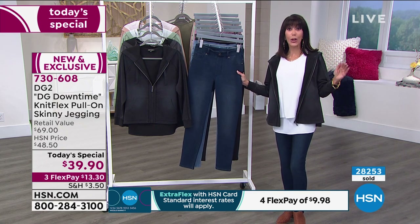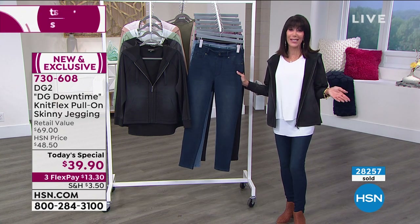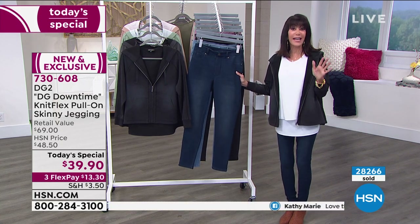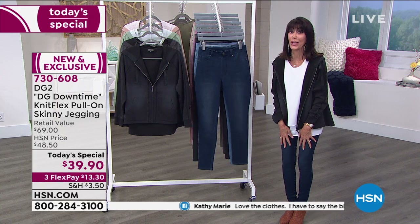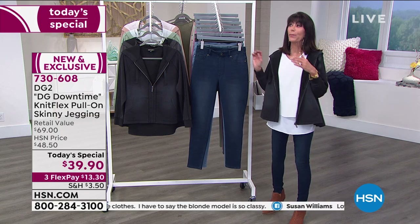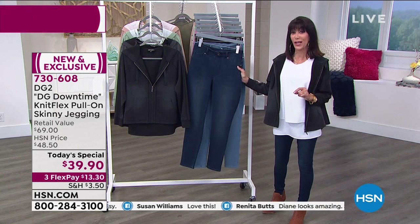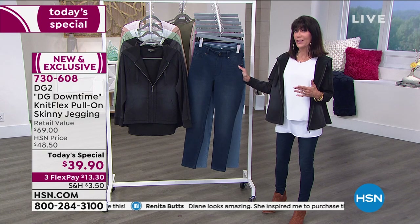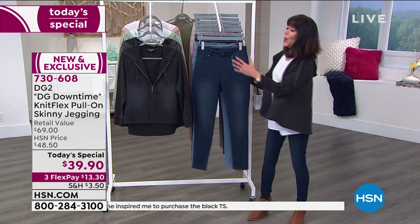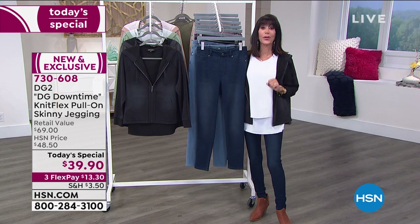Whether you are a double X small or a five X, with the return policy to the end of January, we promise you the second that you step into these, first of all, you're going to feel like you have nothing on. They feel almost like a second skin. They are beyond dreamy. Nobody else has this — this is an exciting launch here at HSN. Already close to 800 people have made their first purchase at HSN with this jegging. All you have to do is dial the number on your screen or go to hsn.com.